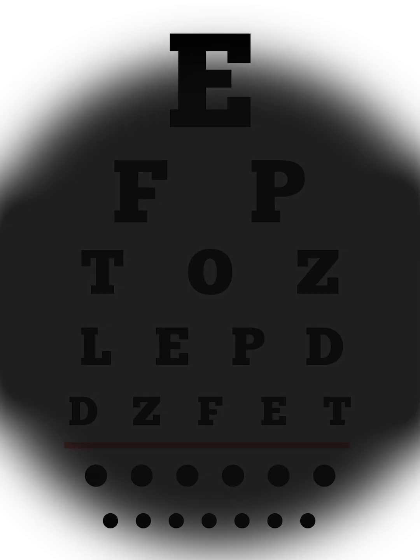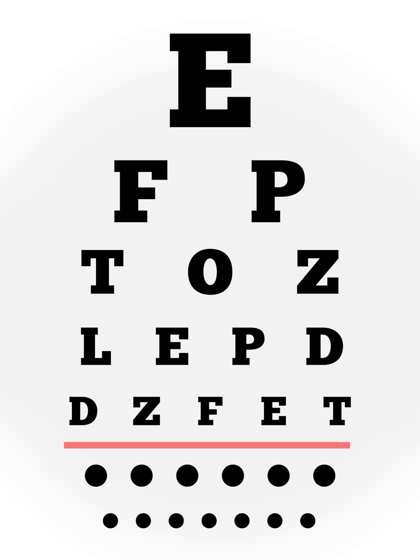Before the implant, some participants could not even see a vision chart. After the implant, researchers found that patients could read five lines on a vision chart on average. It is the first ever time that a device has restored such precise vision to the blind, allowing patients to read letters, numbers and words. It is a technological marvel, which offers a ray of hope to the millions who suffer from types of blindness that this device could cure.